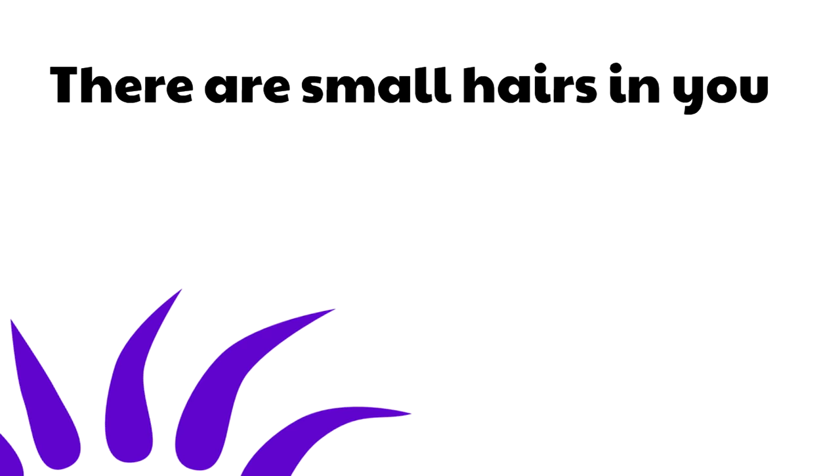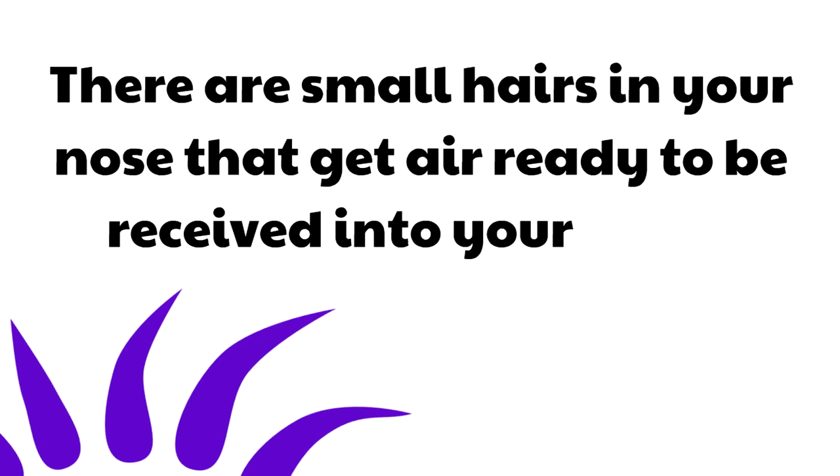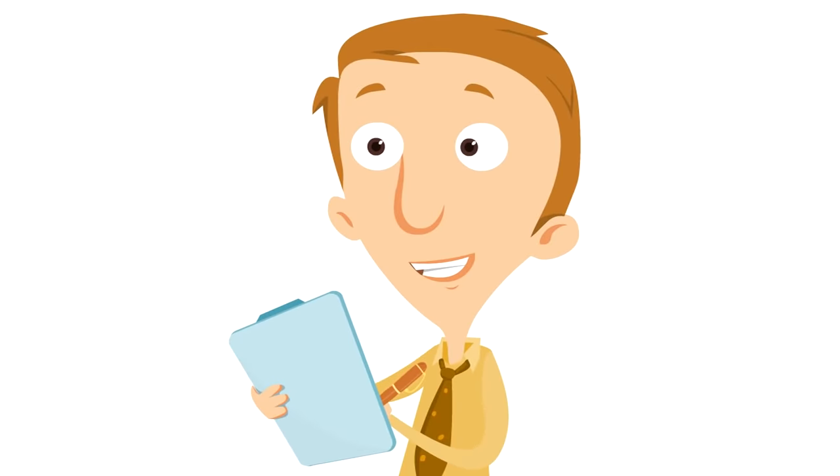It is great that we breathe in and out through our nose. There are small hairs in your nose that get air ready to be received into your body. These hairs warm the air that comes in and also block large particles from going into the rest of the respiratory system. And no, the hairs aren't purple, but that would be cool. The nose is usually the first step of the respiratory system, being the entry for air to get into your body, and there are special hairs that block large particles from getting into the rest of the respiratory system.